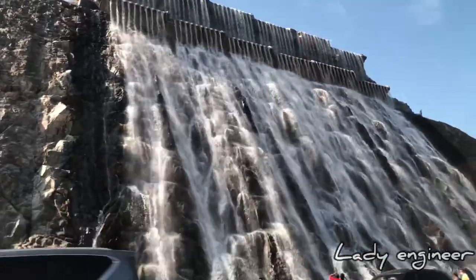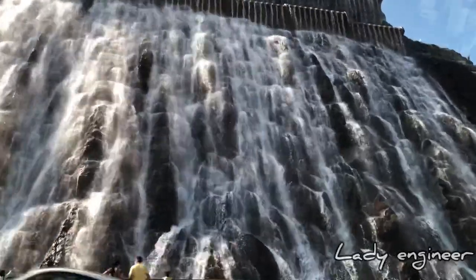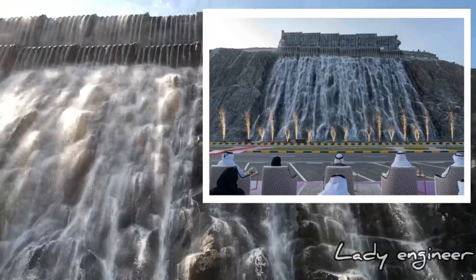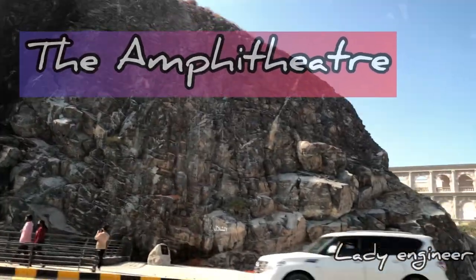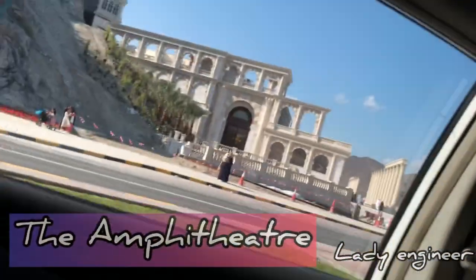This new stunning attraction has just been inaugurated on December 14th by His Highness Sheikh Dr. Sultan Ben Mohammed Al Qasimi, member of the Supreme Council and ruler of Sharjah. This waterfall has a height of 43 meters above sea level, is 45 meters long, and 11 meters wide.